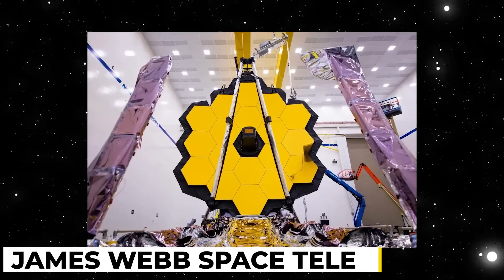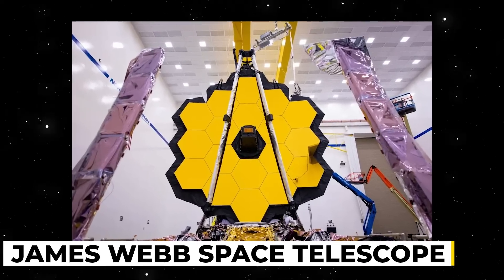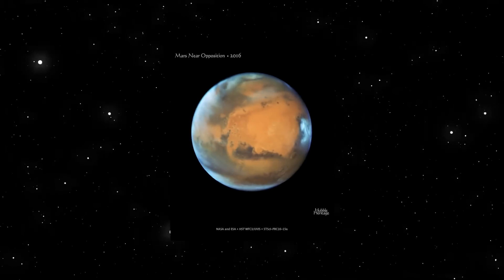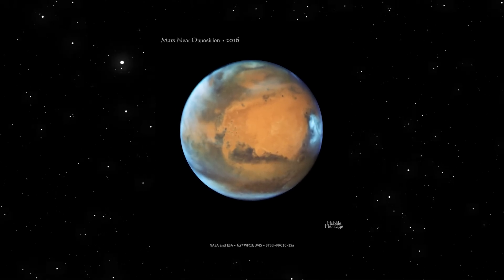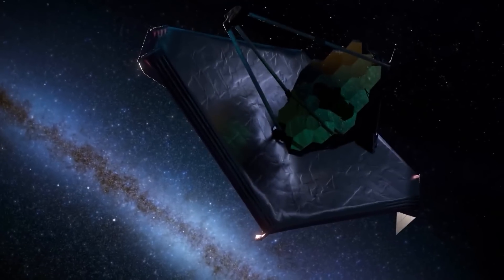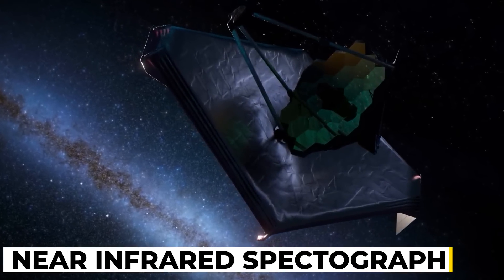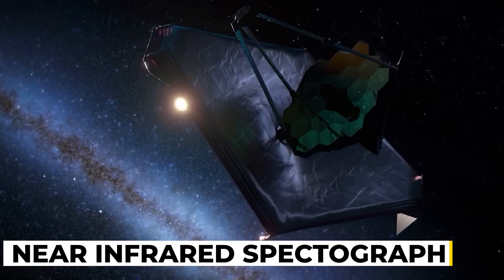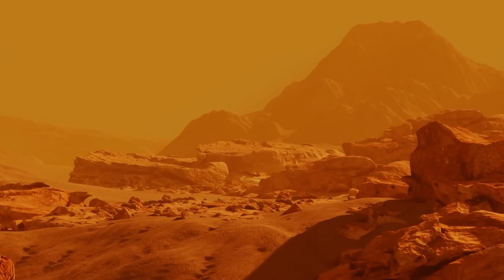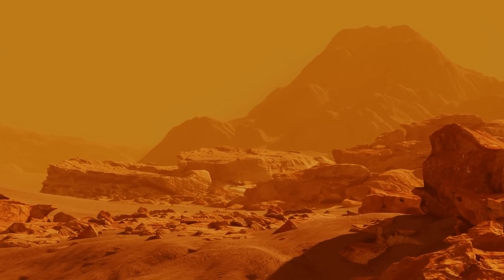The James Webb Space Telescope's first photos and infrared spectra of Mars were made public by the European Space Agency. The first pictures and spectra of the red planet were taken by the Webb Telescope on September 5, 2022. Using the near-infrared camera and near-infrared spectrograph, the Webb Space Telescope saw Mars for the first time. It took two photos, each at a different infrared wavelength, to create this first image of Mars from the telescope.